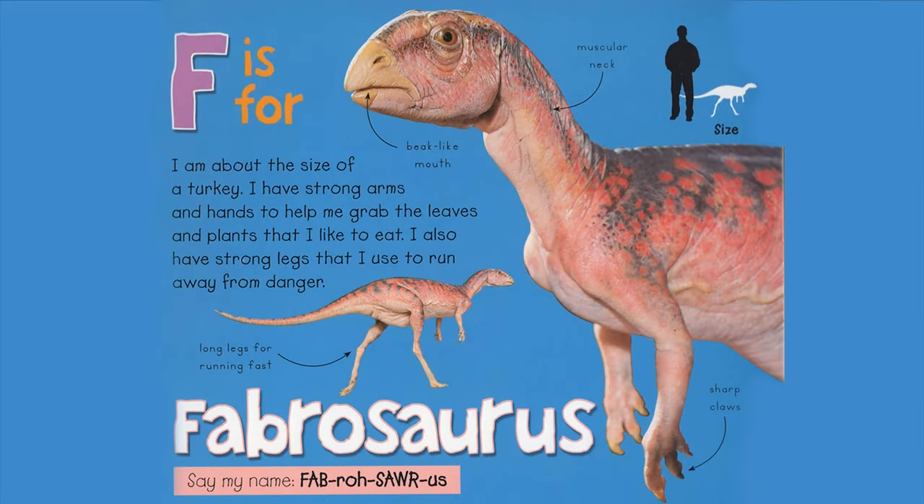F is for Fabrosaurus. I am about the size of a turkey. I have strong arms and hands to help me grab the leaves and plants that I like to eat. I also have strong legs that I use to run away from danger. Beak-like mouth. Muscular neck. Long legs for running fast. Sharp claws. Say my name, Fabrosaurus.